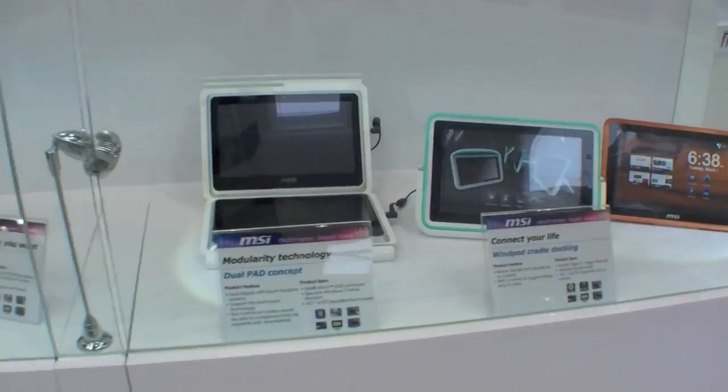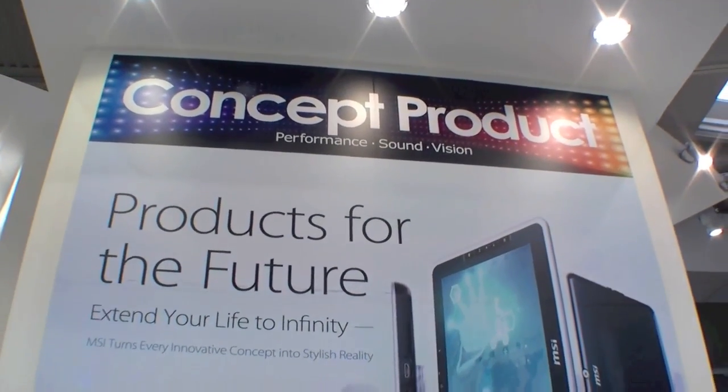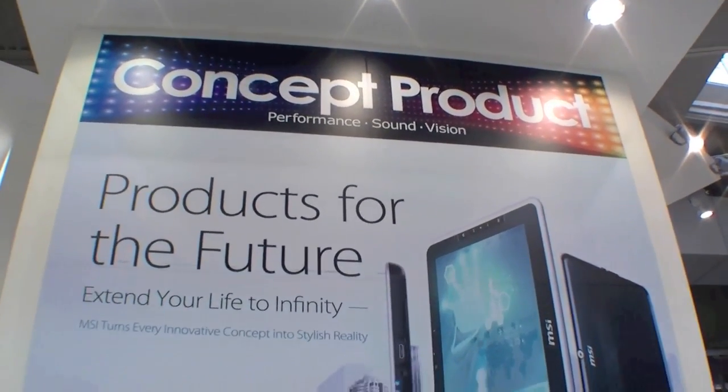So these are some products of the future — concepts of tablets here at the MSI booth at CeBIT 2011.